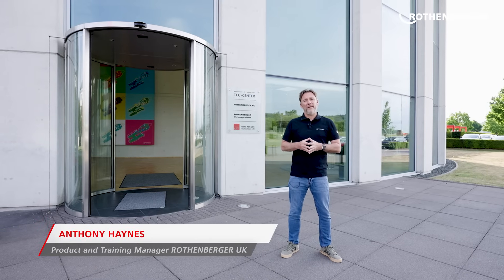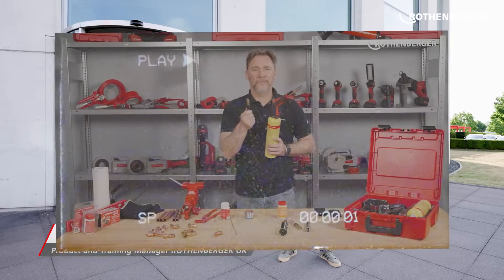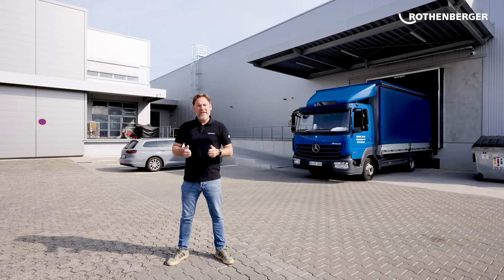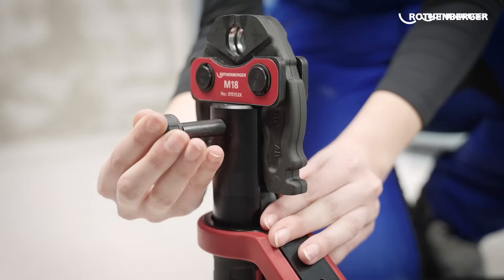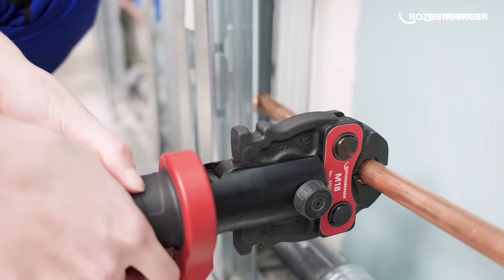I'm Anthony Haynes, the UK product and training manager for Rotenberger. Usually at this stage we're in our very own studio filming tools and showing you how they work, but today it's a very special episode because we're going to show you exactly how our press tools are made. We here at Rotenberger believe that quality and innovation are the key ingredients to getting the perfect tool. We also believe that to ensure the best quality, we need to be on top of every part of the production process.